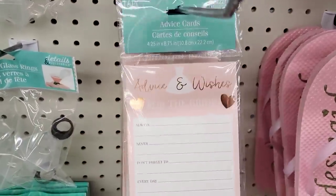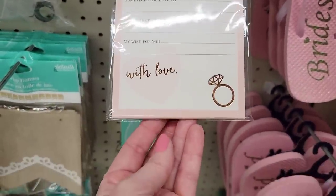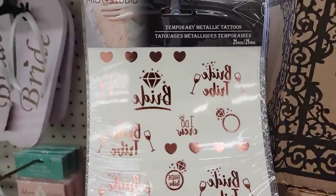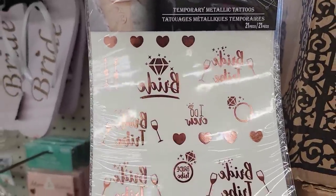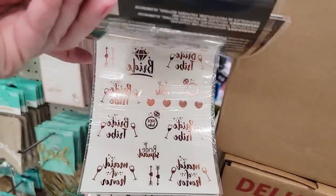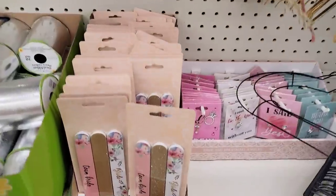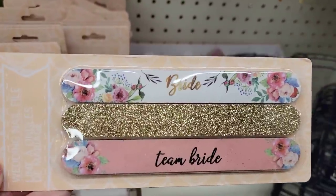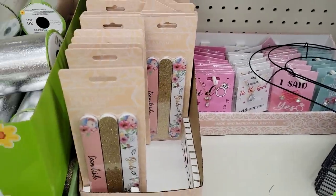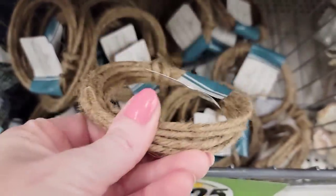They have some new bride items over here. I think it's so cute that they do an end cap full of wedding stuff. I could have used this stuff last year when my daughter got married. These are some of the tattoos if you wanted to tattoo yourself up. And they have some new nail files down here — you get three per pack.